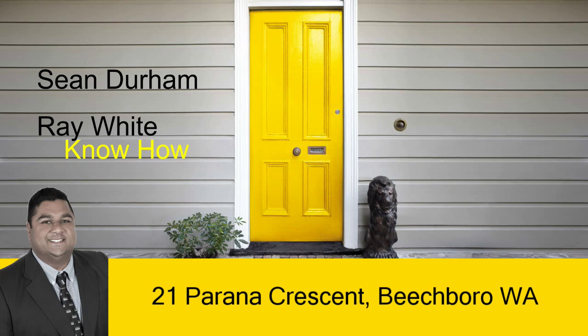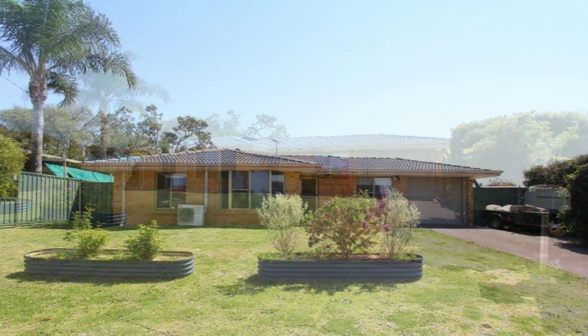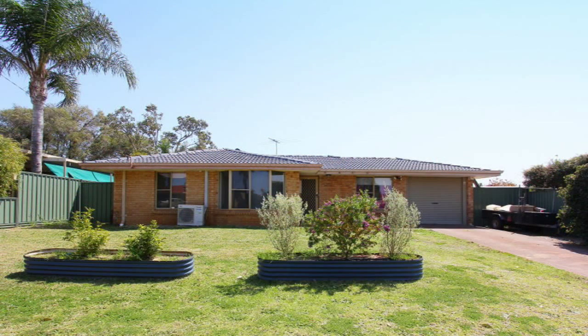Sean Durham presents 21 Piranha Crescent, Beachboro. Welcome to this neat and tidy four bedroom, two bathroom lovely family home sitting on an approximately 702 square meter block.